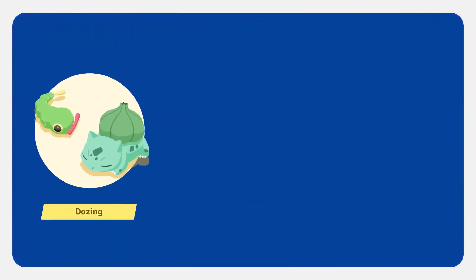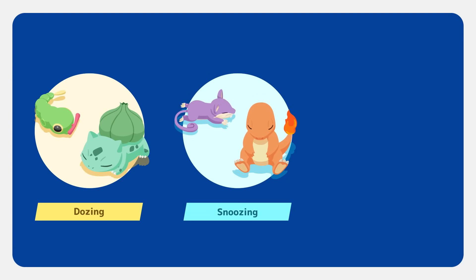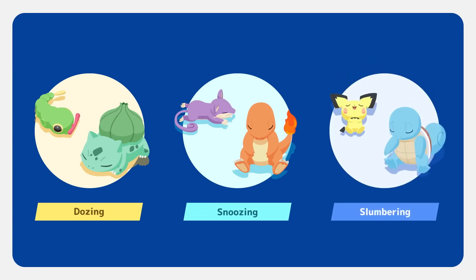Were you dozing type, snoozing type, or slumbering type? Depending on your type that night, different Pokémon will gather.